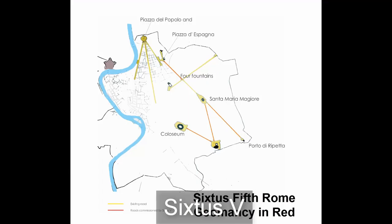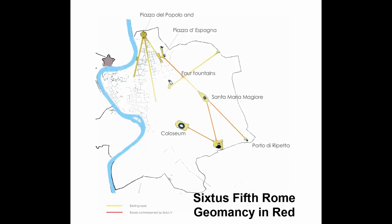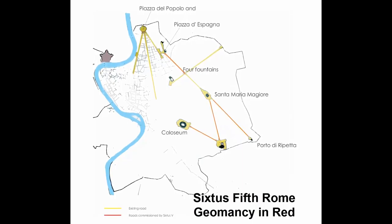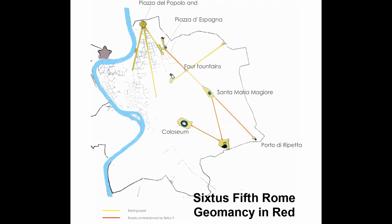Besides moving these obelisks, Sixtus V was responsible for much geomantic redesign of Rome, including the creation of alignments by opening up long stretches of road. The story of these alignments is quite a tale in itself and is the subject of a later video in this series.